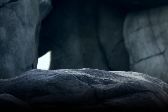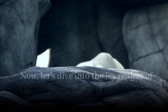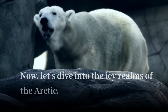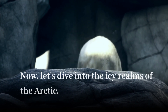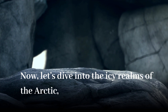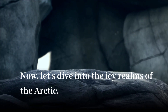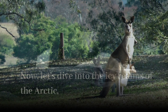Now let's dive into the icy realms of the Arctic, where temperatures can drop well below freezing. Animals such as the polar bear have incredible adaptations to stay warm in these frigid conditions. The polar bear's thick layer of insulating blubber helps retain body heat, acting as a natural winter coat. Additionally, their fur appears white, providing excellent camouflage in the snowy landscape while also trapping heat from the sun.